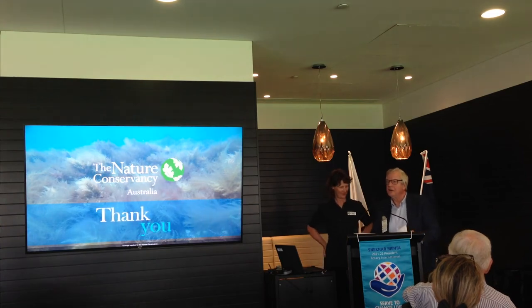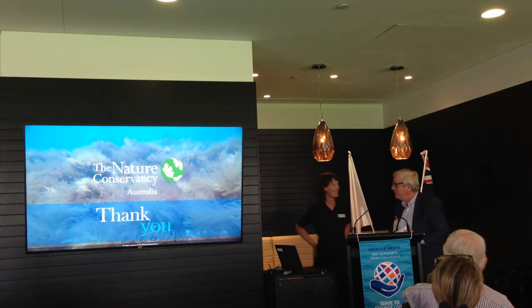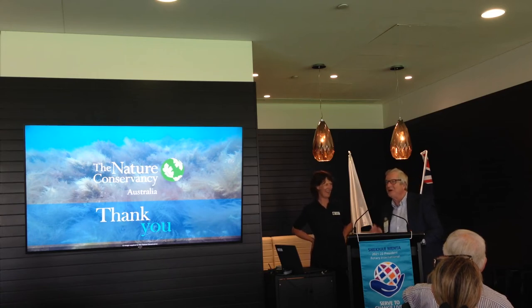Thank you, Tanya. I saw those piles of limestone on the Port River the other week and just wondered what the hell they were — now I know. There are some questions and thanks. I've got one off the bat.